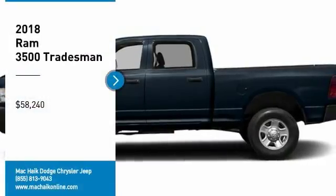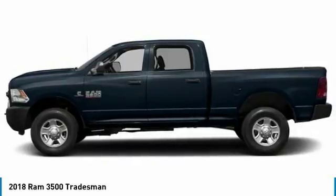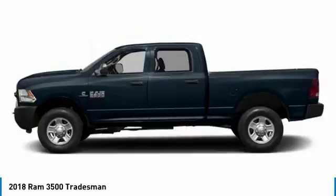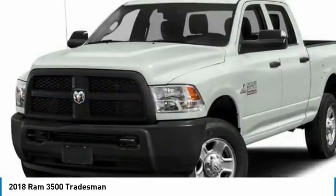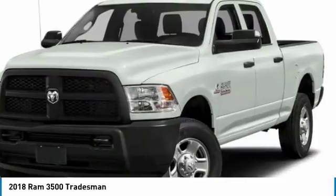Looking for the right vehicle? Check out the 2018 3500. Ram 3500 is a solid option for truck buyers in need of hauling capacity and serious towing. With names like Hemi and Cummins under the hood, there is plenty of muscle to back it up.